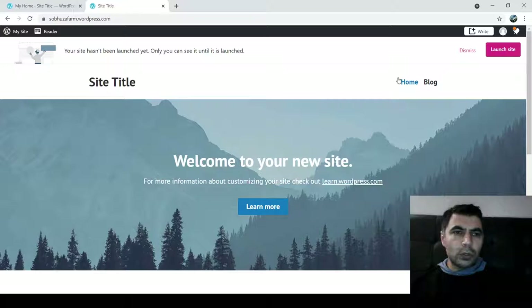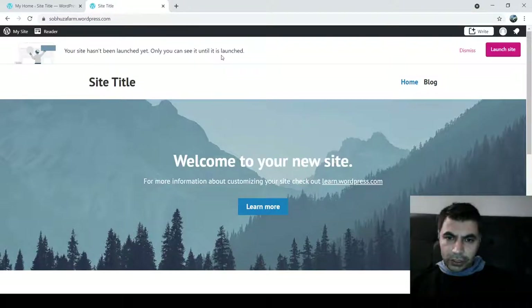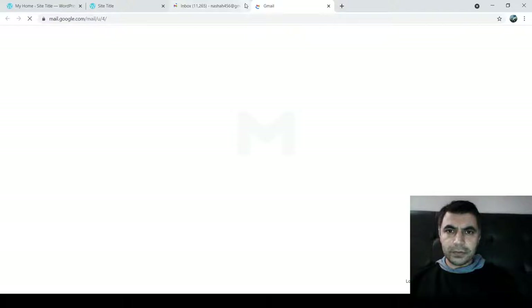Our website is ready with a basic template, but it's asking us to launch the site. I'll click 'Launch Site.' It's taking me back to the options — it says the site hasn't been launched yet and only I can see it until it's launched. I think we need to go to our email because maybe it sent a verification link. I used the email code with nadir at gmail.com. We need to activate, so I'll click the link to confirm.